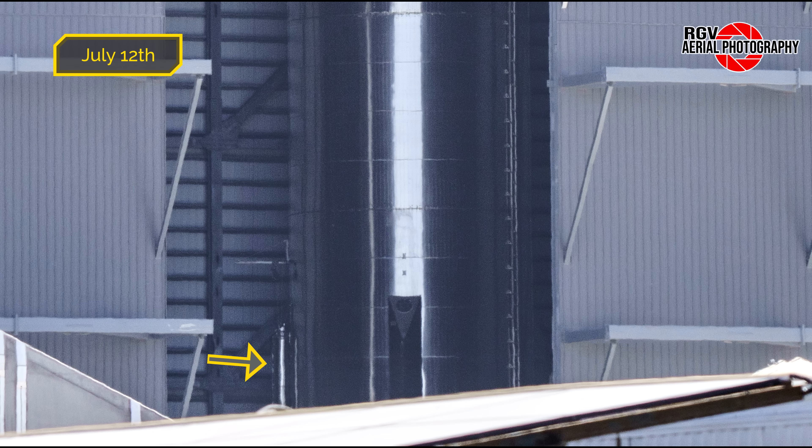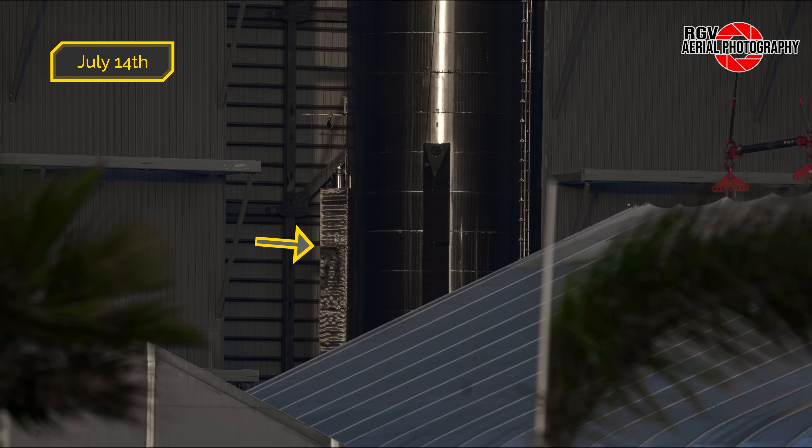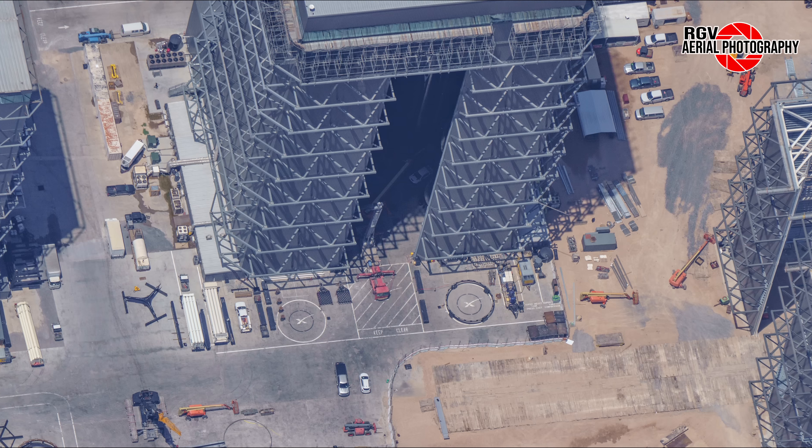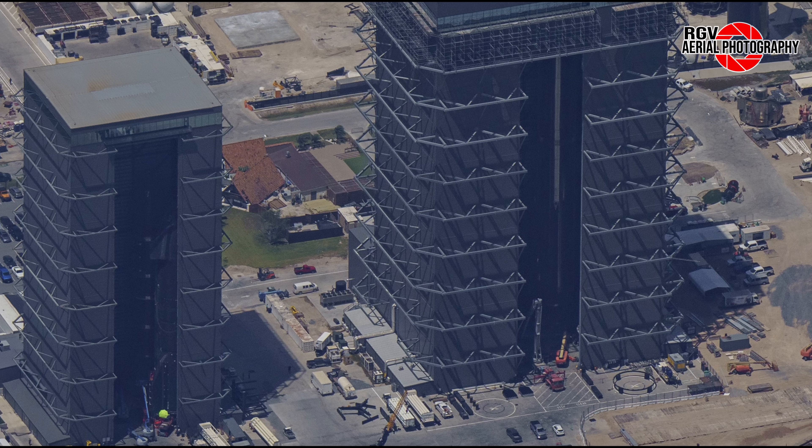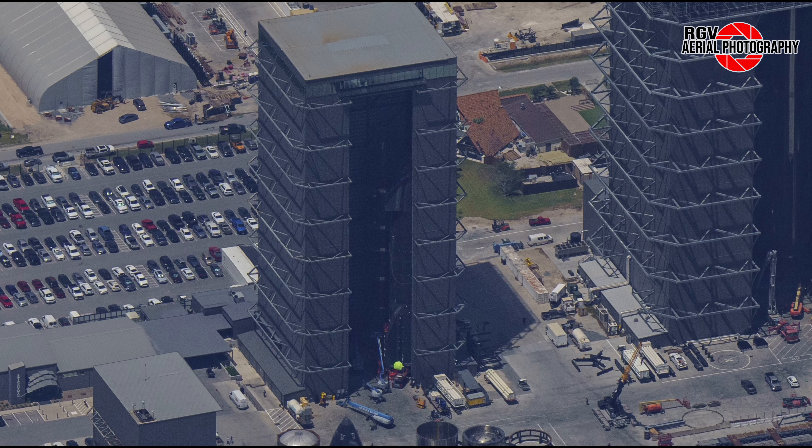Now moving to Mega Bay 1 — before we take a look inside, we notice that the area behind the bay has now been turned into a parking lot, as predicted by us in the previous episode. Weirdly, it seems like the rest of that bit of land behind Mega Bay 1 is being kept as an area covered in fake grass. You'd think all that area would be turned into a parking lot, but that doesn't seem to be the case right now.